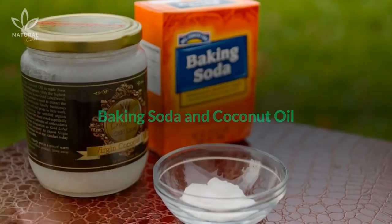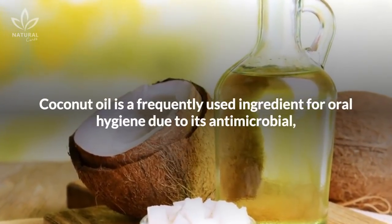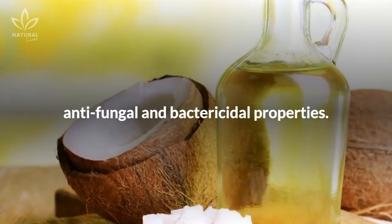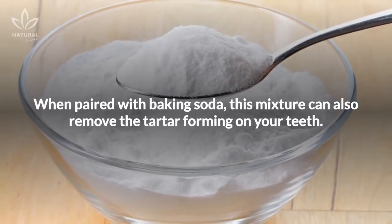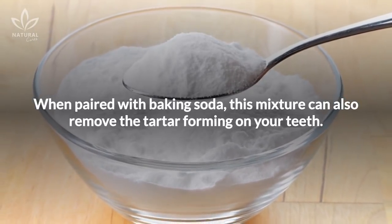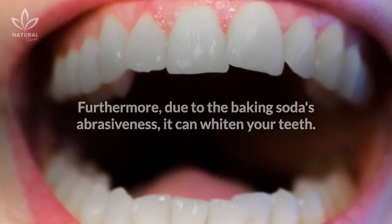Baking soda and coconut oil. Coconut oil is a frequently used ingredient for oral hygiene, due to its antimicrobial, antifungal, and bactericidal properties. When paired with baking soda, this mixture can also remove the tartar forming on your teeth. Furthermore, due to the baking soda's abrasiveness, it can whiten your teeth.